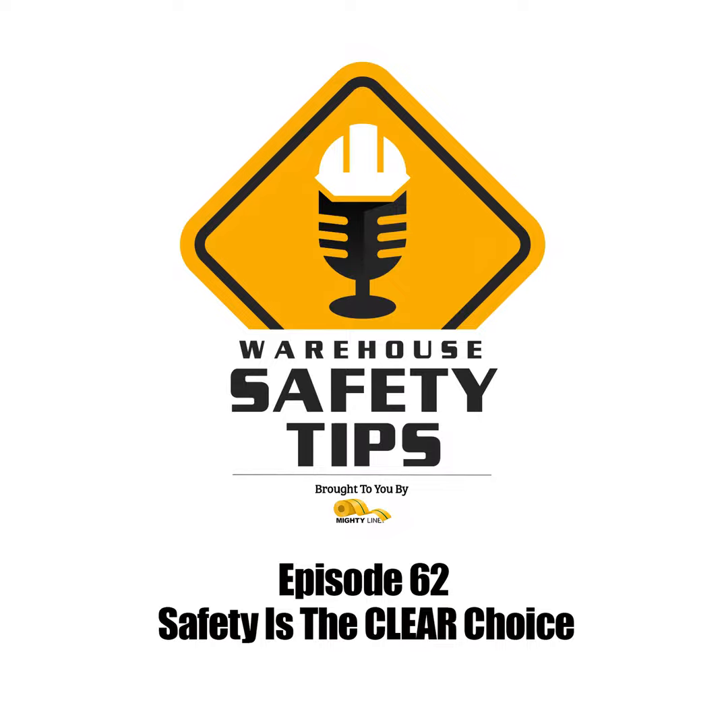Welcome to Warehouse Safety Tips. If you're a seasoned vodcast viewer, this vodcast is going to be different from most that you watch. It's based around exactly what the name implies, Warehouse Safety Tips. And since the people in this industry are busy, we know that time is money, so each episode will be as short and to the point as possible. And now, with all that out of the way, let's get to the vodcast.